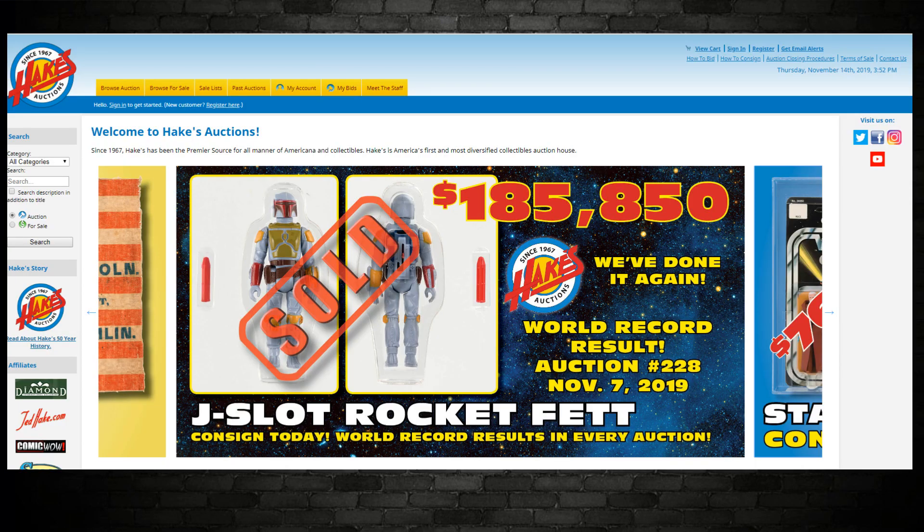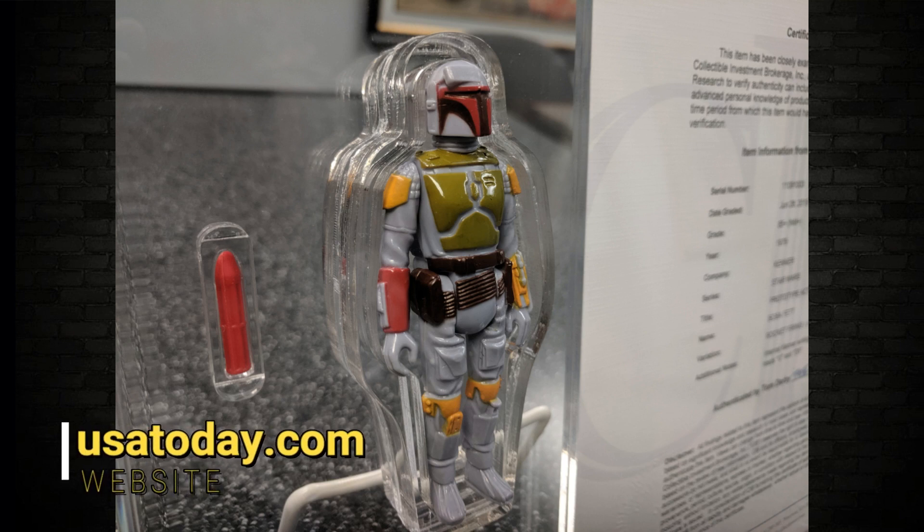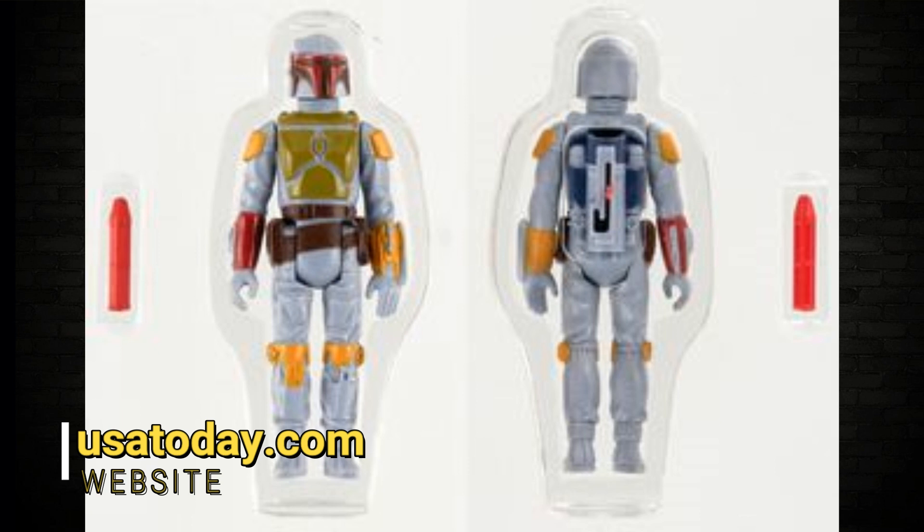Next, I want to talk about the Boba Fett rocket-firing with the J-hook — the prototype that was extremely rare and was never sold. It had a few prototypes, and this one came up for auction recently at Hake's Auctions. It sold for a world record $185,850 — I believe in US dollars — on November 7th. Wow. Star Wars collectibles are dead? No, they are thriving. That is a holy grail for people who love Boba Fett, and The Mandalorian is only going to fuel that love further. Someone else will want to buy this in 10 years for double that price. Thanks to the Boba Fett Fan Club on Twitter for the tip.